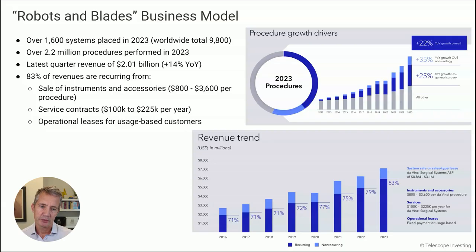Intuitive Surgical operates a robots and blades business model. Just like Gillette sells the razor near cost price and makes money on the blades — same with printers and ink — Intuitive makes a huge amount of revenue from the consumables, the instruments that have to be replaced every couple of surgeries. Over 1,600 systems were placed last year in 2023, and over 2 million procedures were performed using DaVinci. That led to revenue in the last quarter of over $2 billion, up 14% year over year. Critically, 83% of those revenues were recurring — from sales of instruments and accessories, service contracts, and operational leases.